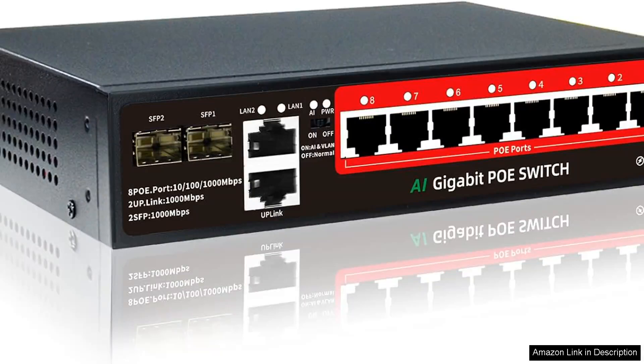The Steammo 8-port gigabit PoE switch with two gigabit uplink and dual 1.25G SFP slots is an impressive piece of networking equipment that caters to both home and small business environments.